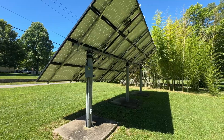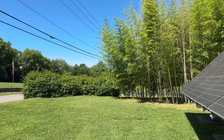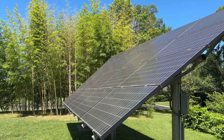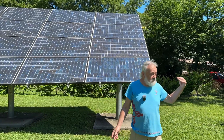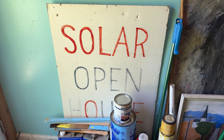The first one here is our solar array — a 4.2 kilowatt array. We put it here in the front, right on the highway, because we wanted to advertise solar. People do stop and ask about it, and we've had solar open houses here a few times with several people coming.